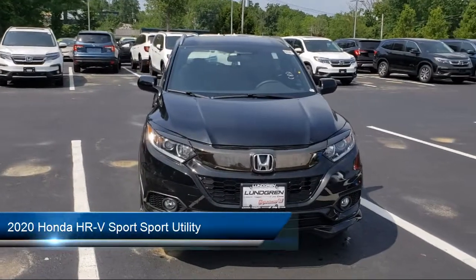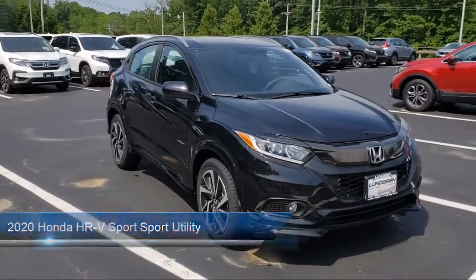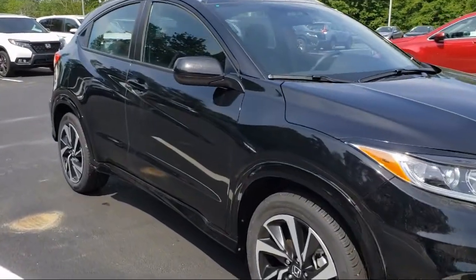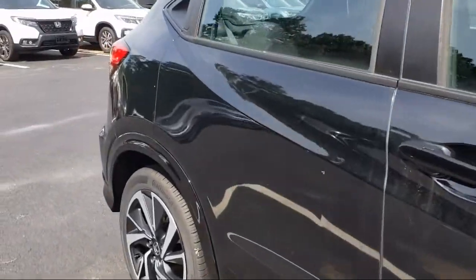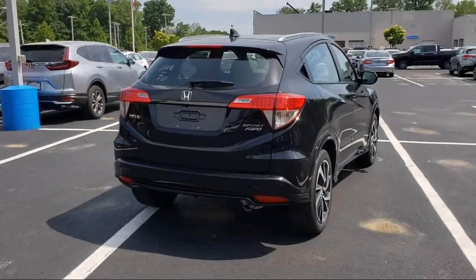Welcome to Lundgren Honda of Auburn. Here's a look at one of our new Hondas from our grade selection. It comes equipped with Apple CarPlay and Android Auto, rear spoiler, rear view camera, split fold-down rear seat, dual front side impact airbags, tire pressure monitoring system, keyless entry, steering wheel controls, roof rack, and air conditioning.